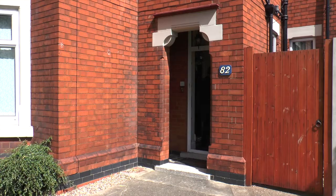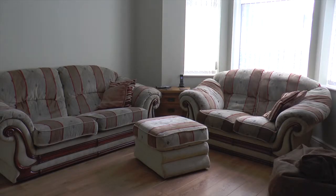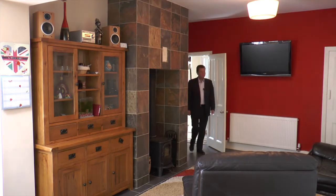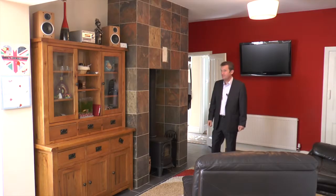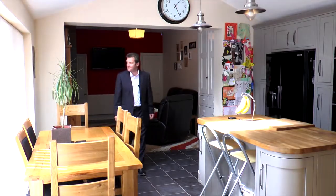You enter into a good-size hallway, which then leads you to the lounge with a feature fireplace and a lovely bay window. There's also a family room with a log-burning stove and a lovely surround. Then there's the kitchen, but more about that in a minute.